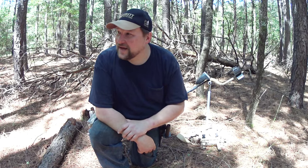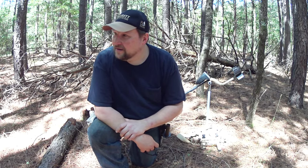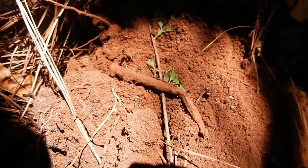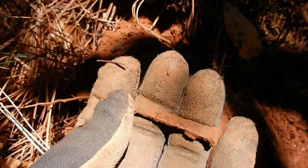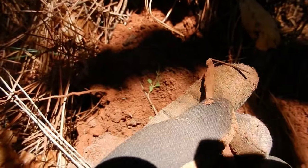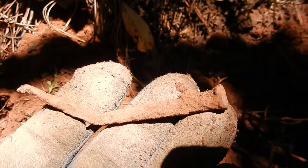Alright guys, this is location number two. All it is, is a planted stand of pine trees, but I've been curious to go through here and see what I can find. The first target I found out here in the pine woods was an old square nail, about six inches down. That's a good sign — let's keep going.